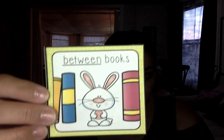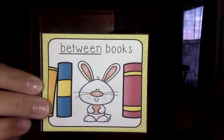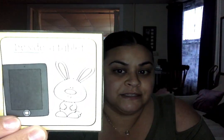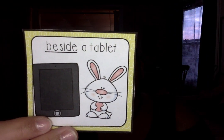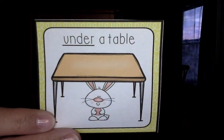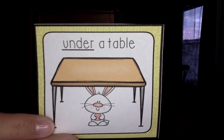Let me see if you can guess this. Where is he now? He is right between the books. Very good! This is a special one — he is beside or next to the tablet. Here's another special one: he is under the table. Under.